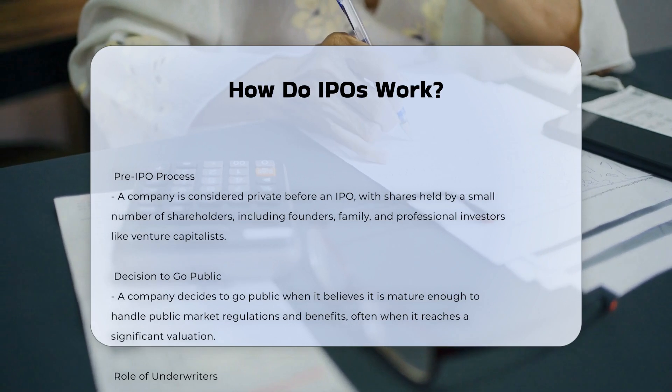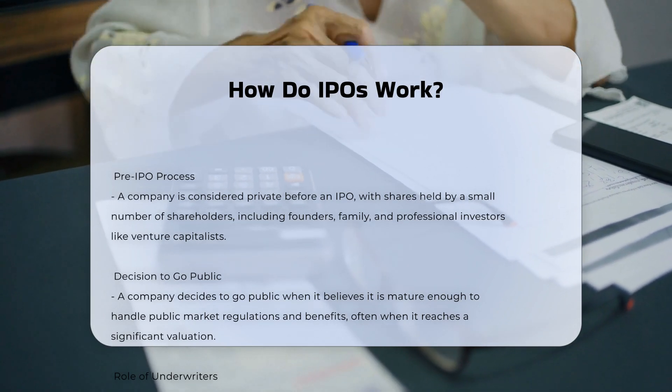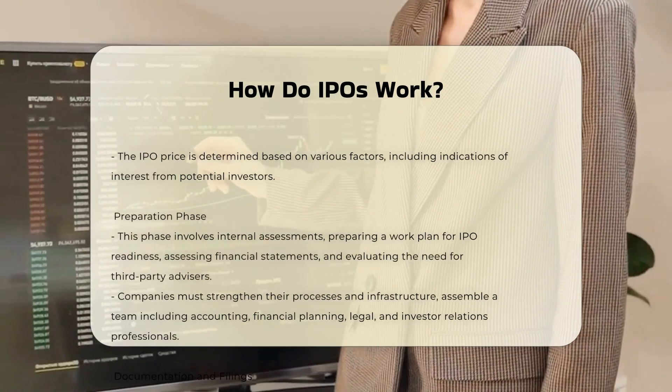Decision to go public. A company decides to go public when it believes it is mature enough to handle the rigors of public market regulations and the benefits of being a publicly traded company. This often occurs when a company reaches a significant valuation, such as $1 billion.